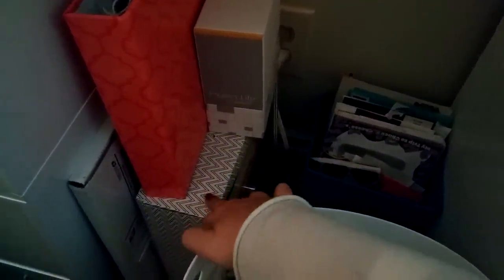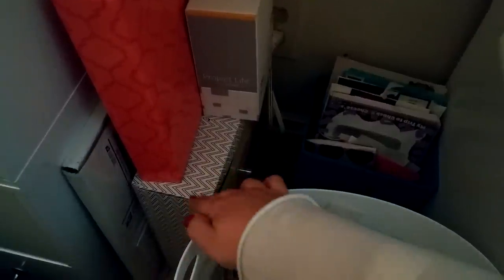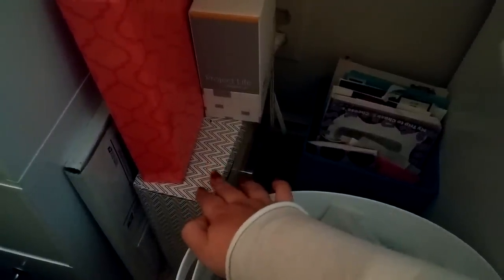I have some miscellaneous stuff down here, like birthday cards and memorabilia I've saved. I have my Stampin' Up Project Life cards. I have my December Daily, which I'm halfway done with. This box here is the box that came with my Heidi Swapp planner — it's a really cool box so I kept it and put all my December Daily stuff in it. This is my box from scrapbooking.com — it's just got some 12x12 pieces of paper in there for my December Daily.